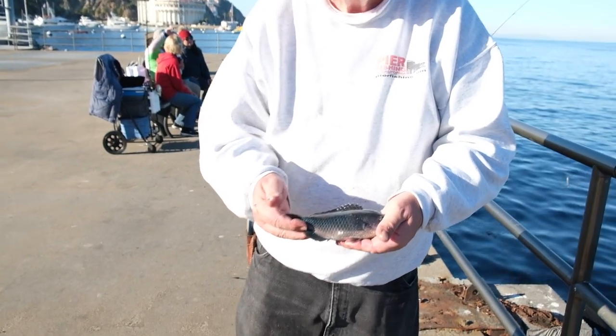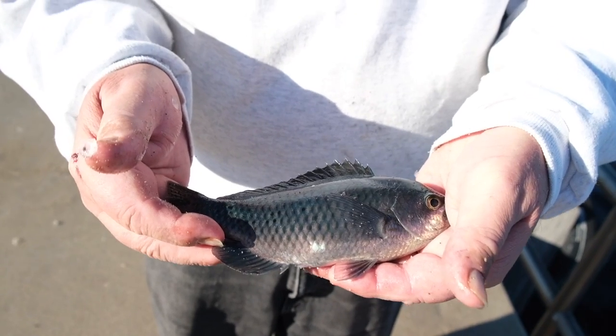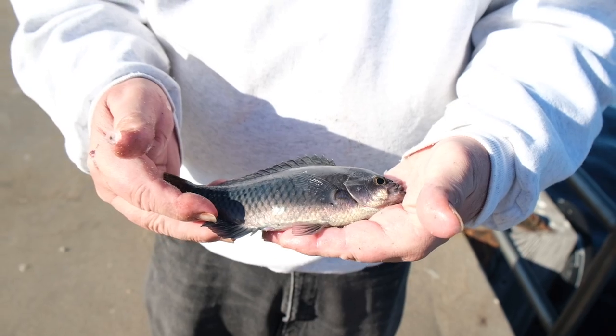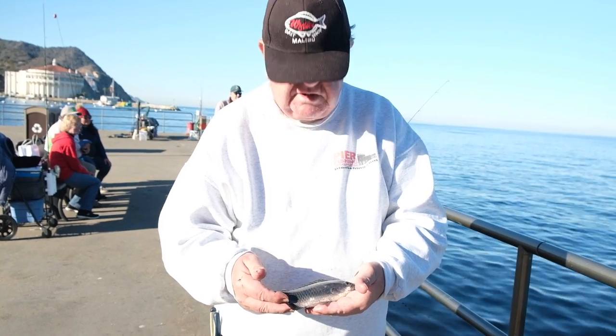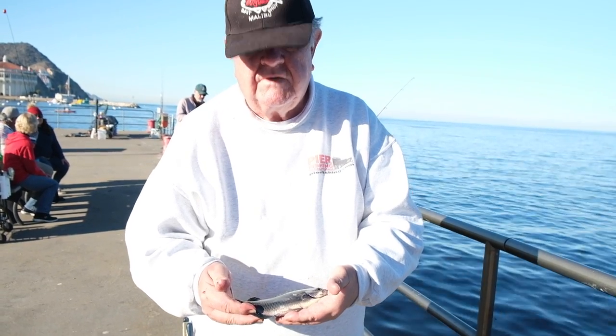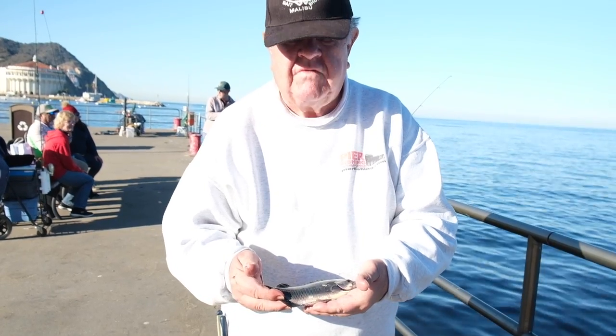This is a blacksmith — California blacksmith. It's a common schooling species here at Catalina. I've had a couple of years when I came and they were the number one fish we wound up catching — we just couldn't keep them off the hook. Other years, like today, this is the first one I've caught, but a lot of fun. They get a little bit bigger than this, but they don't get very large.